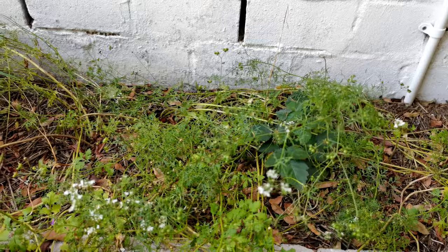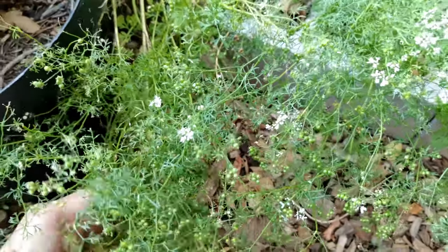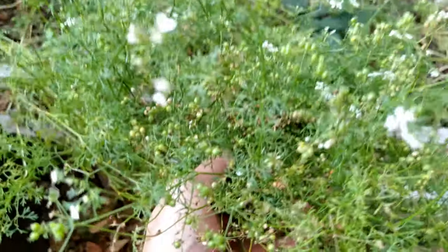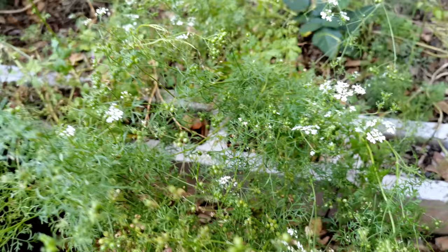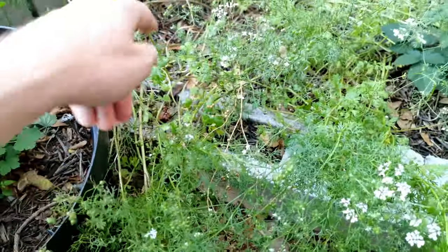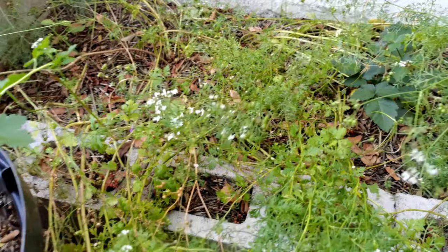Coming in nice and close here, it looks really messy, but it looks messy for a reason. These are all my coriander seeds — you can see I've let them grow to seed, and inside there are a whole bunch that are actually ready to be harvested. What I'll do, being gentle because these things seed like crazy, is chop them off and hang them upside down so that they can ripen up and then just fall off.